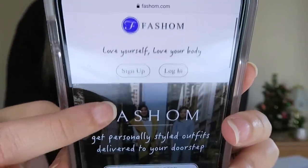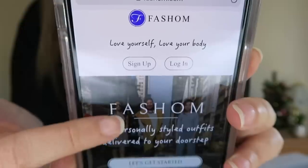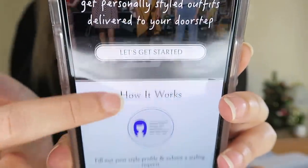This is what the site looks like — you can either sign up or log in. I already signed up so I always hit the login tab. It says: fill out your style profile and submit a styling request. Tell us about your style, size, and price preference, then submit your request to be styled. You'll hear back from us within two to three business days.